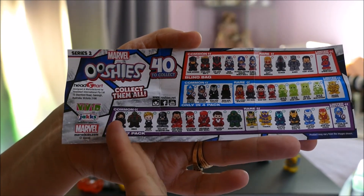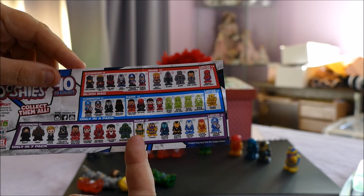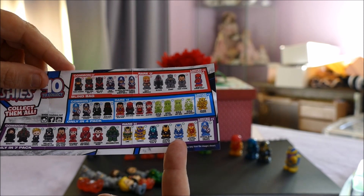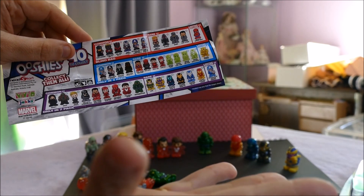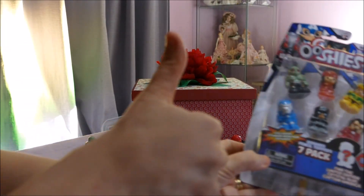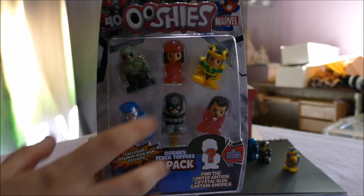We now have all of the commons for the seven packs. We're now looking for Loki and Titanium Iron Man Arctic — hopefully they're in this last pack. Awesome — we have Arctic and Loki!